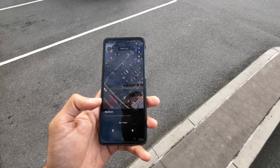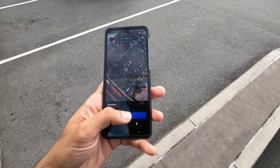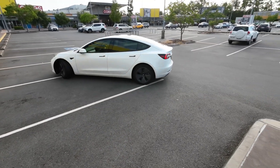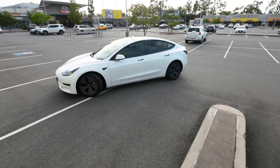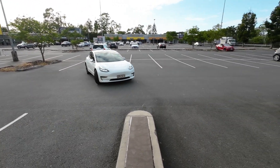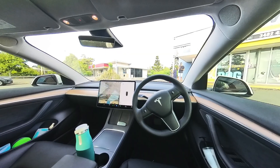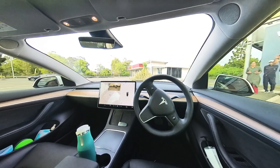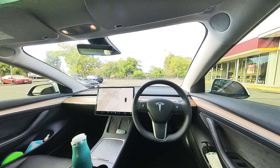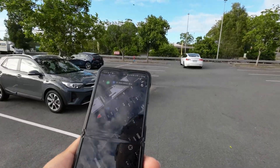Now we'll try the other Summon feature, where you can send the car to a target. I've set the target to be where the car actually started moving back from. As you can see, the car has already started to relocate itself and knows where it needs to go. This time we'll follow the car. I'm right next to the car, but you can still send it — maybe to get someone from the other side of the parking lot. And that's even better.